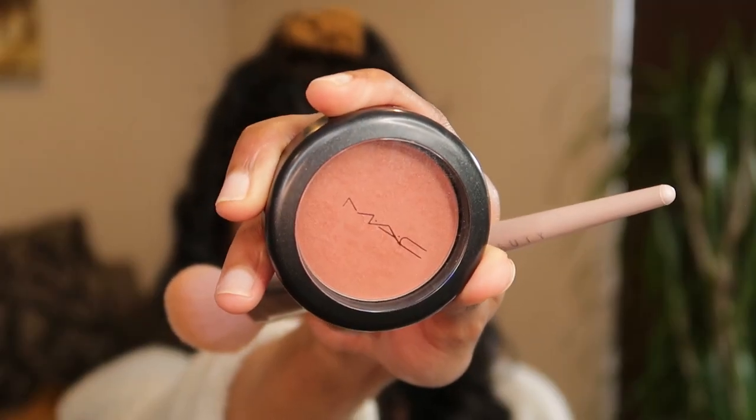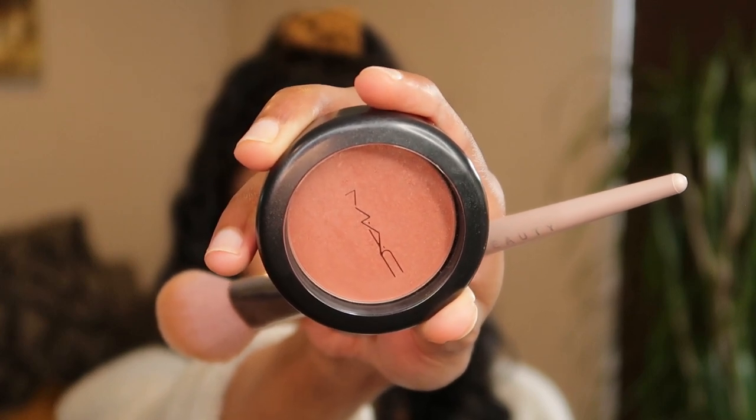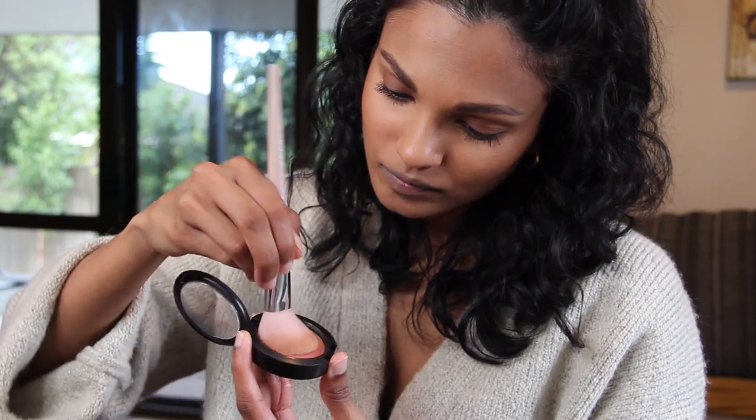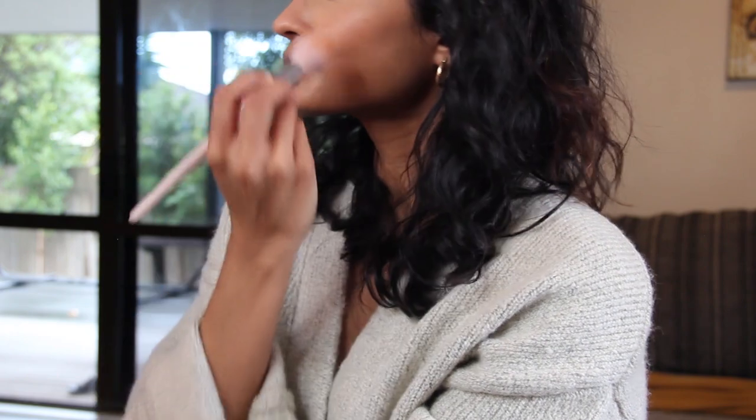Another one of my favorites — my MAC Peach Twist Sheer Tone Blush. I'm going to use the same brush and just lightly dust it along my cheeks, blending it with the bronzer and taking it across my nose. Blush is something I've had a love-hate relationship with, but with this product and the way I'm using it, I've just been loving it.